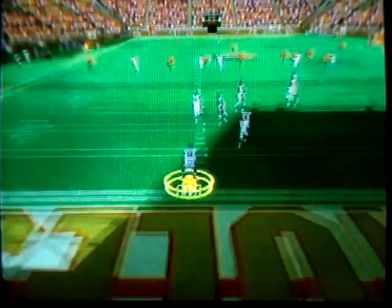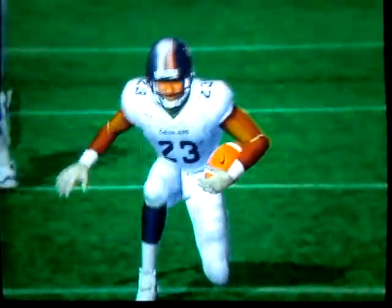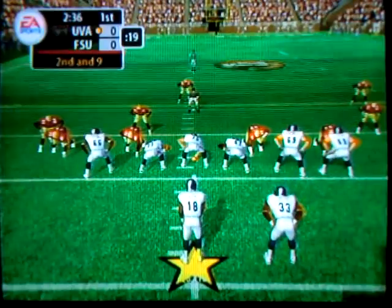He should have a return on this one. Number 23 fields it at the two, spins up field. They line up in the shotgun, they go with the option — pitch is back, he spins, and he's tackled. About eight yards there.